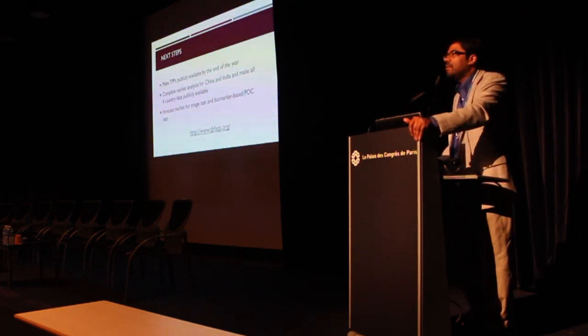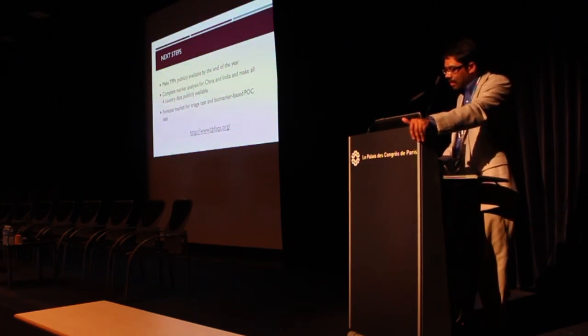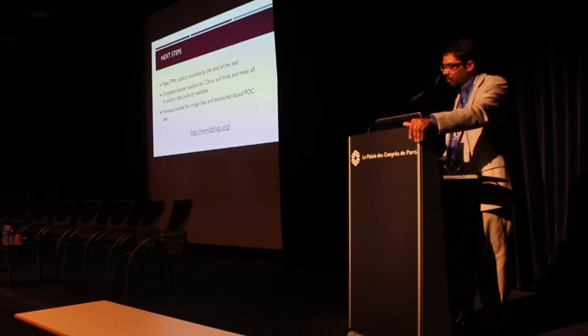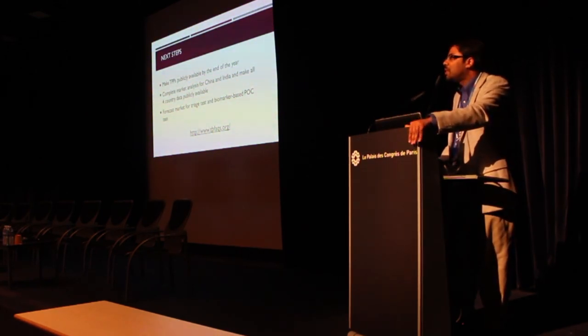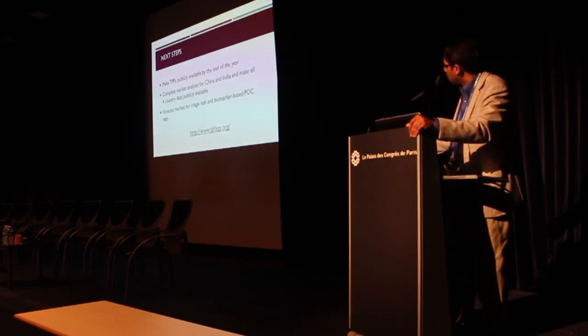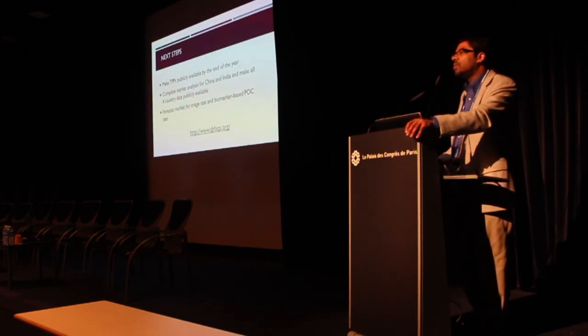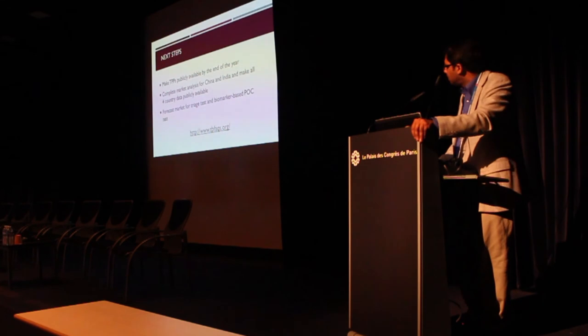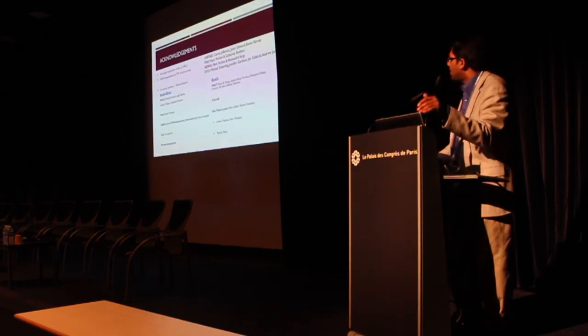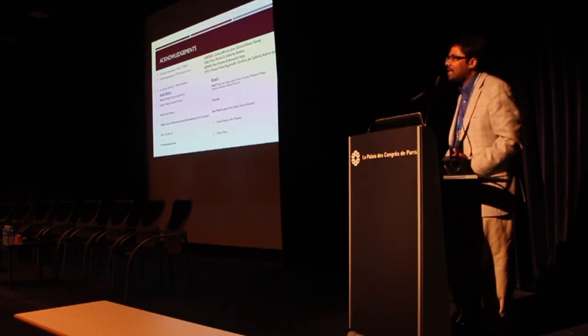Next steps: we will put all three TPPs publicly by the end of the year, complete the market analysis for China — our team has already visited and China's CDC is helping — revise India data, and make all four country datasets publicly available open access for product developers. We are working with UNITAID and FIND to forecast the market for a triage test as well as a biomarker-based instrument-free non-sputum-based test. Everything will be available on the project website and included in the UNITAID Diagnostics Market report. I'm happy to take any quick questions, or you're welcome to contact me via email. Thank you.